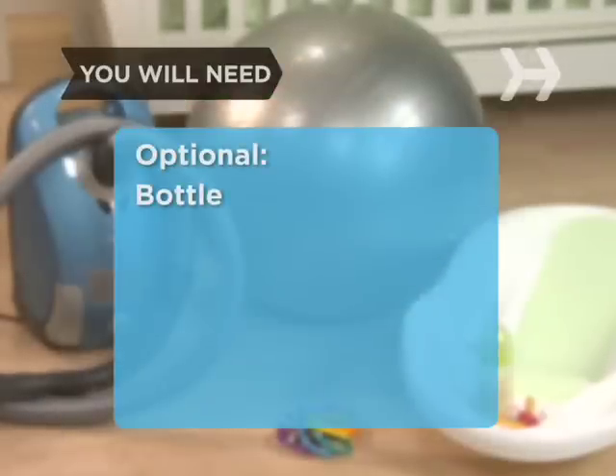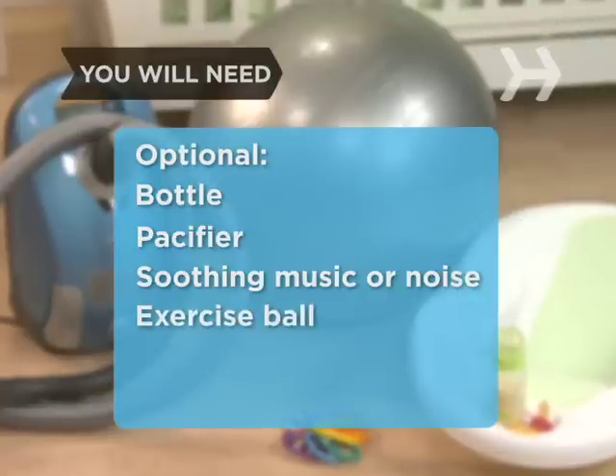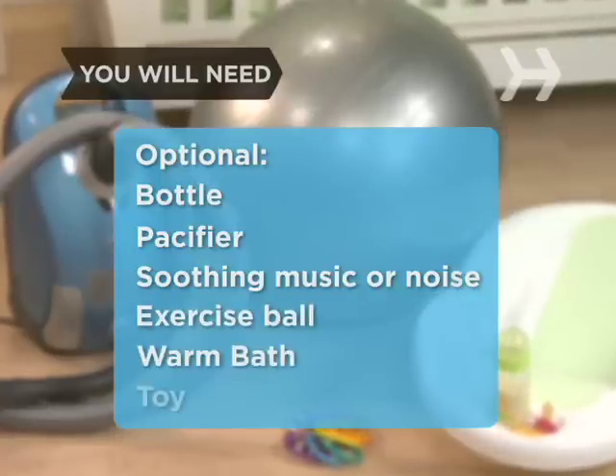Optional: a bottle for the baby, a pacifier, music or noise that's soothing to your baby like humming or a vacuum cleaner, an exercise ball, a warm bath, and a baby toy.